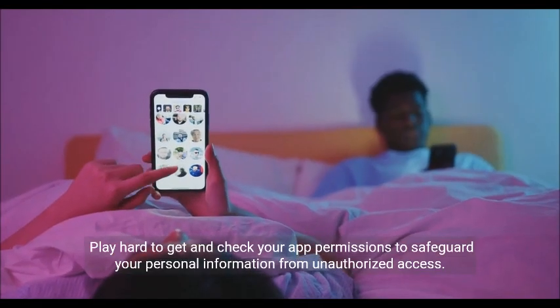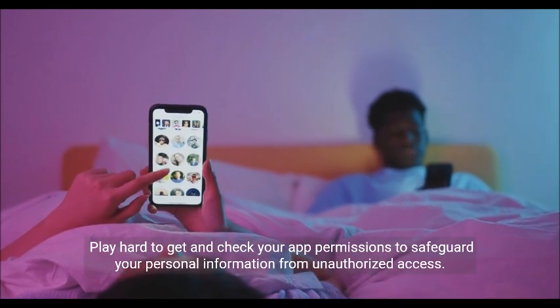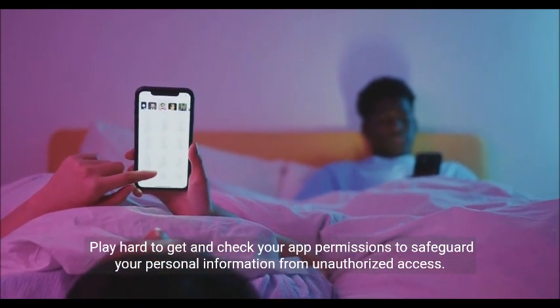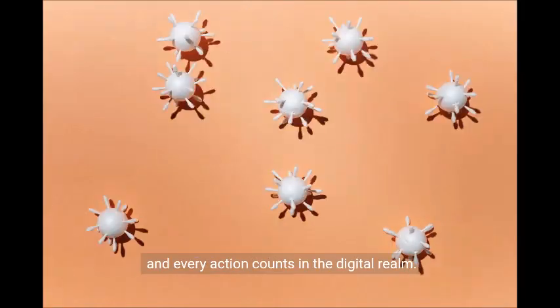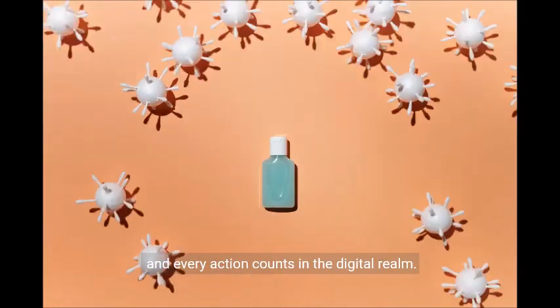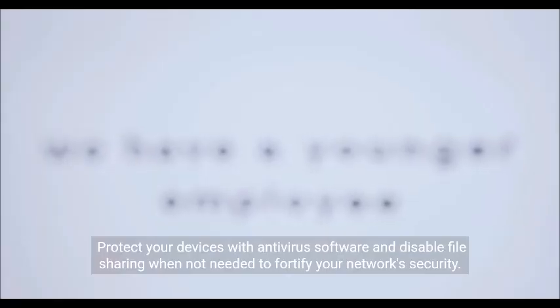Play hard to get and check your app permissions to safeguard your personal information from unauthorized access. Remember, your security is in your hands, and every action counts in the digital realm.